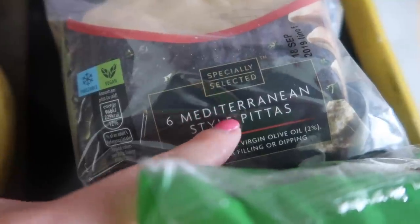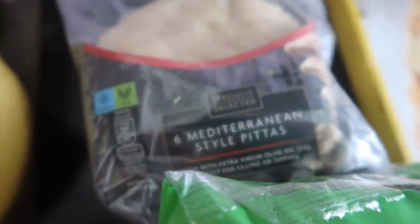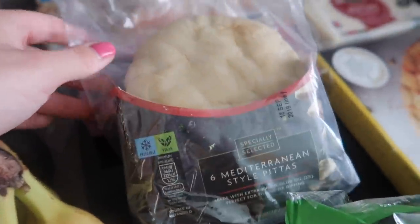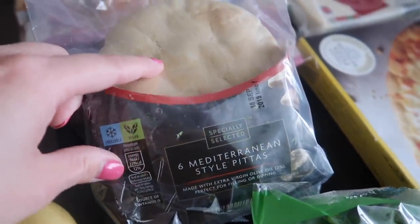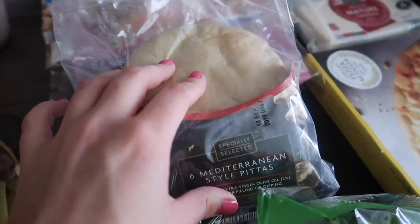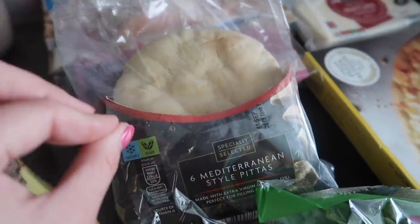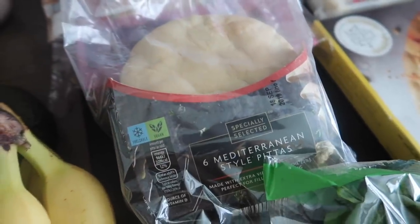I also picked up to go with that, Mediterranean style pittas. These are from the specially selected range — I really like the pittas at Aldi, they're actually really nice. They're white rather than wholemeal, but they're not too bad for you. They are really thick and they're so good toasted. These are going to go with the hummus, or we might put some salad in there — just really quick, easy meals. Everything has to be quick but also a bit nutritious. 85p and there's six in there, so it's not too bad — cheaper than Waitrose.